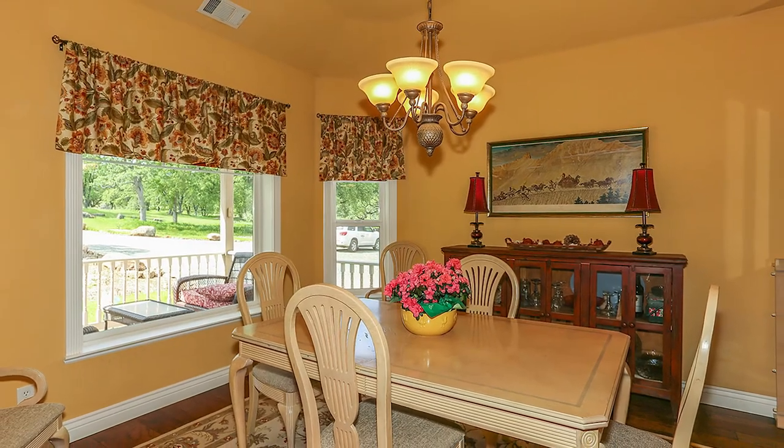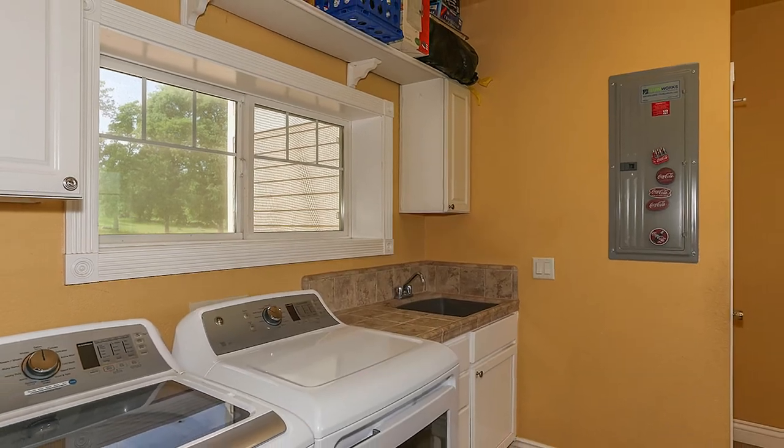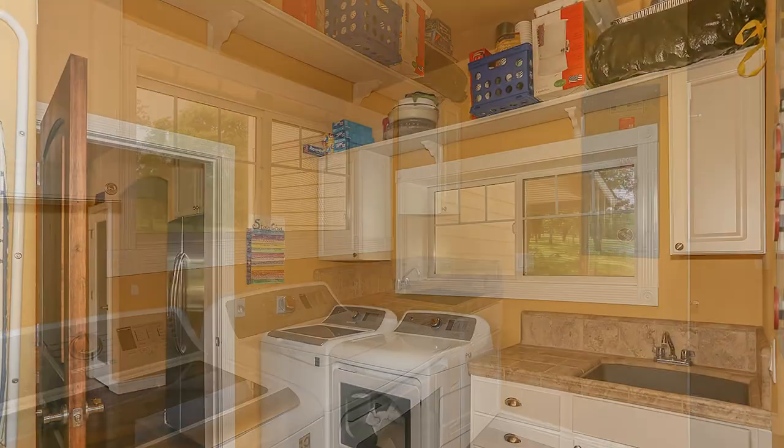There's a nice flow from the living room to the kitchen to the large dining room, great for entertaining. The laundry room is a good size with a handy sink and plenty of storage space, making household chores simple.